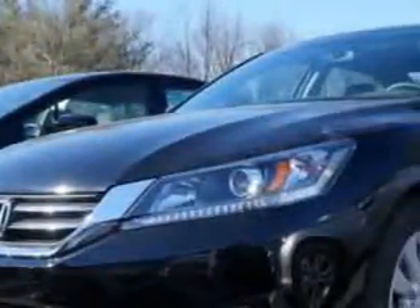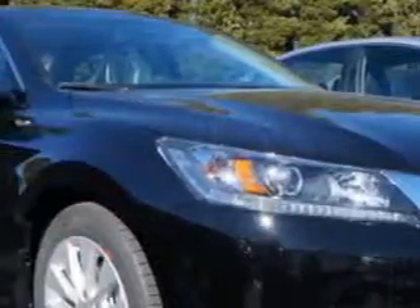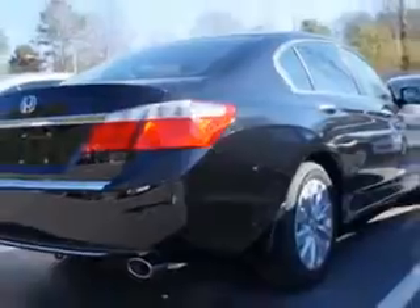Check out this Crystal Black Pearl 2014 Honda Accord sedan, equipped with a four-cylinder engine. Enjoy this great car with features like moonroof, speed-sensitive volume control, fuel data display, heated outside mirrors, and much more.